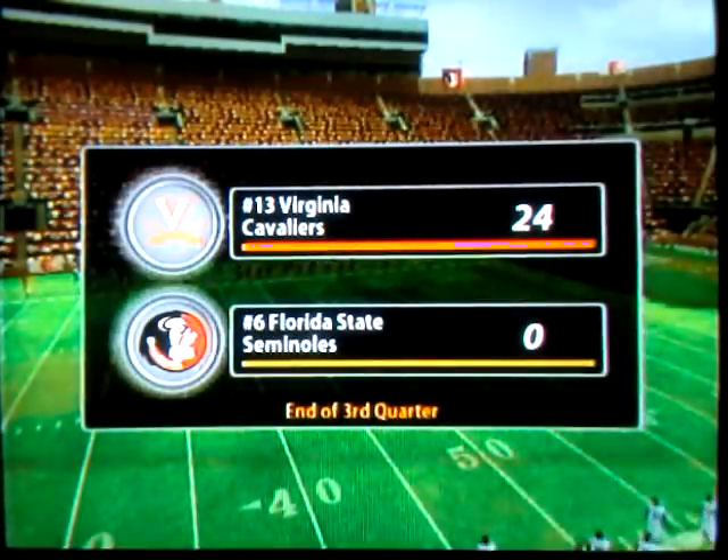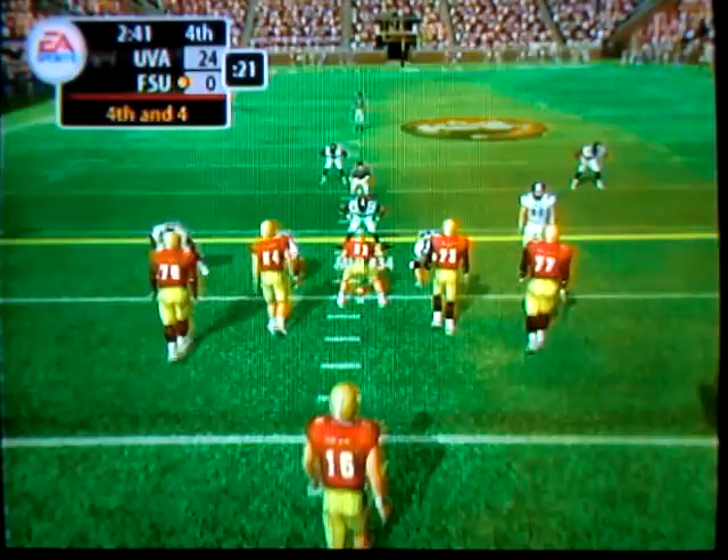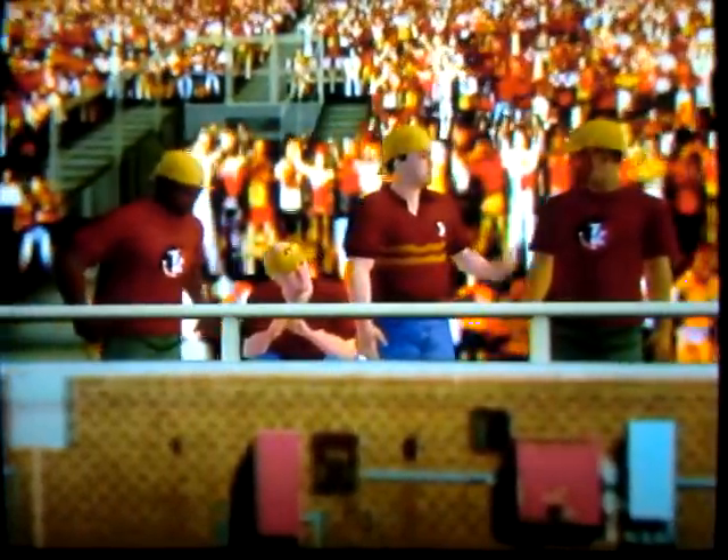Our score: Virginia 24, Florida State nothing. They have to try to convert here — throws this one out to the right, the ball is tipped. They turn the ball over and they're going forward on fourth down. Looks — rolling left — throws it out there.